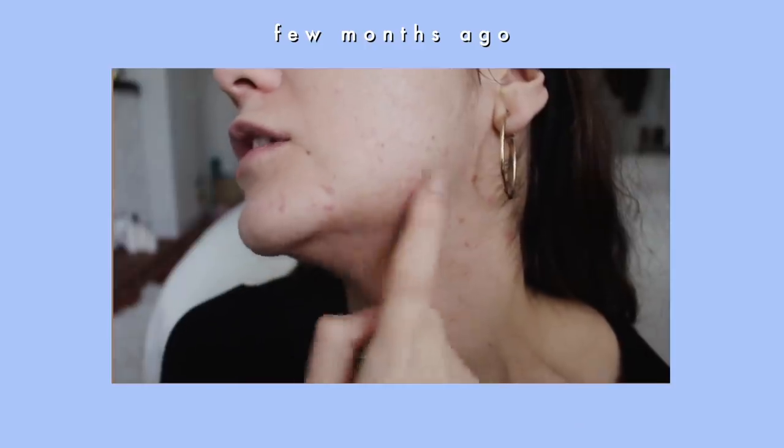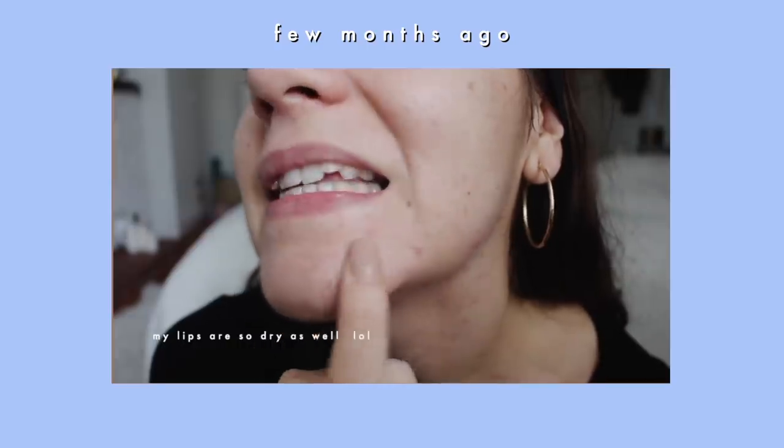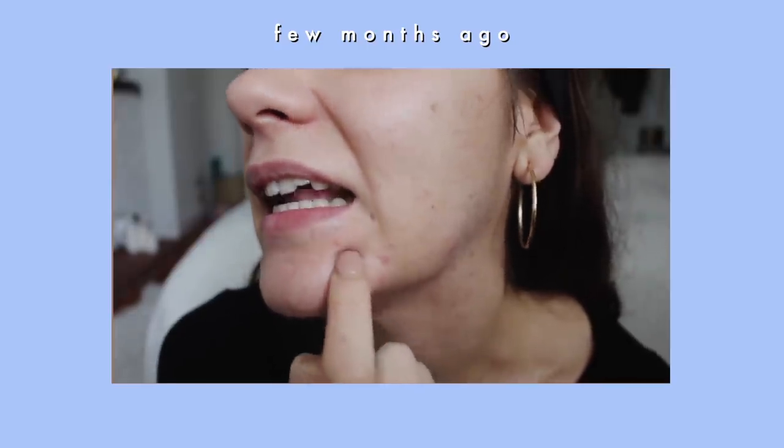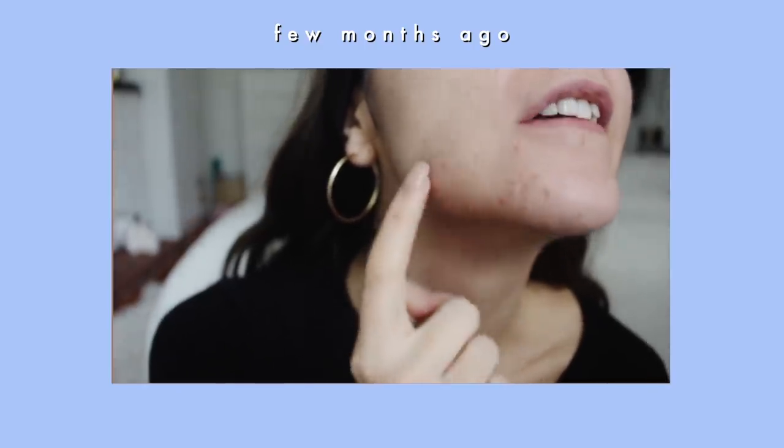Hi guys, welcome to a new video. This is my bare face — no foundation, no concealer, no powder, just pure natural. A few months ago it was completely opposite: my skin was full of acne, full of closed pores, and it was just nasty. I didn't know what to do because I was so tired of fighting with acne and using tons of products that never actually worked. Finally I found out about The Ordinary products.